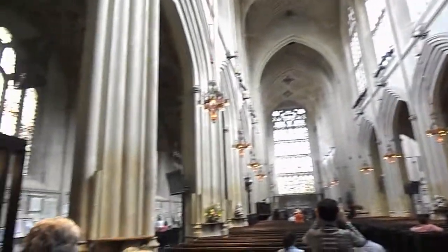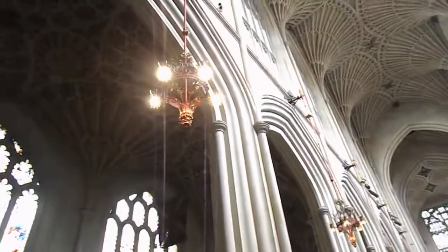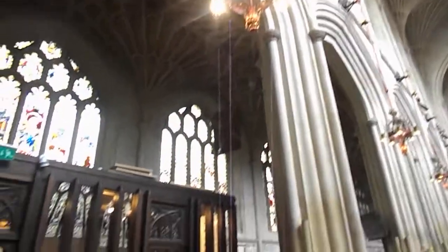This is the inside of the Abbey. I don't want to take up too much more film, but that's what we have.